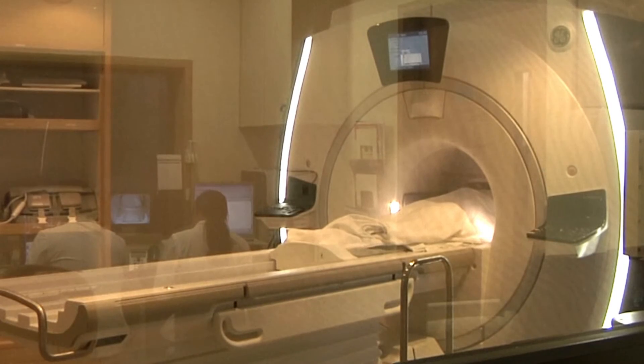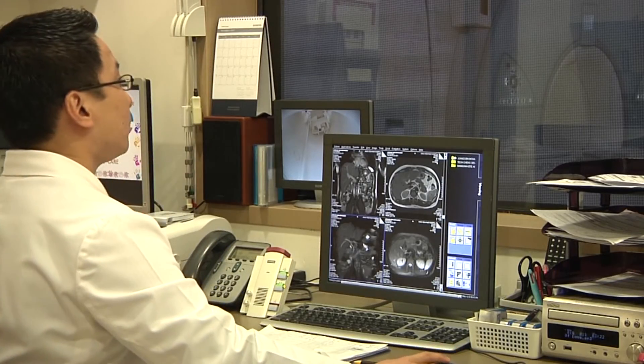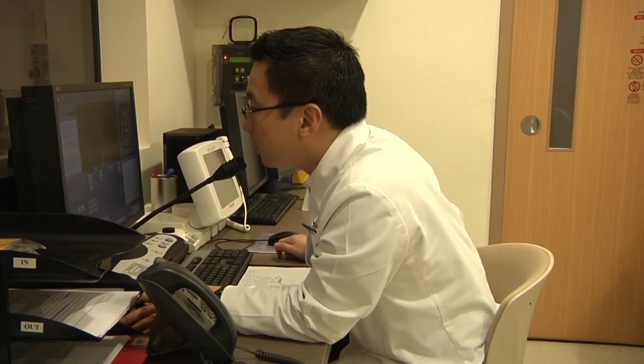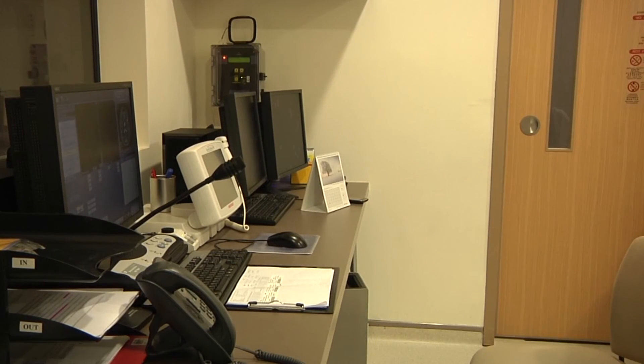It's important to keep still so that the best images can be captured. During the scan, you will hear loud noises similar to a construction site. If you feel uncomfortable during the scan, squeeze the call bell to alert our staff. The radiographer can listen and talk to you through a two-way system, or go into the MRI room if required.